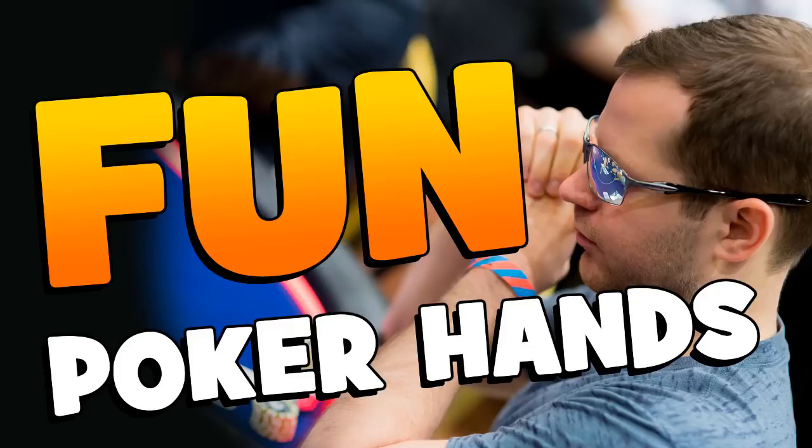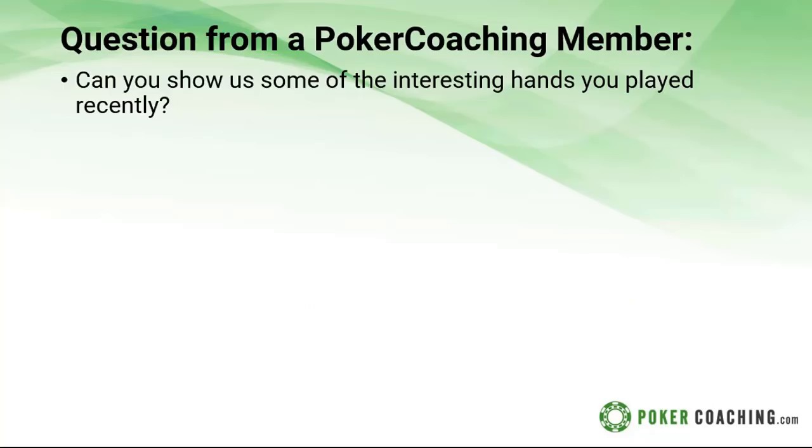Hello everyone, I'm Jonathan Little. Hope you're having a fantastic day. If you are here please let me know. Let's take a look at your question for today: can you show us some interesting hands you played recently? Sure, it's nice and easy for me to do. Let's take a look.